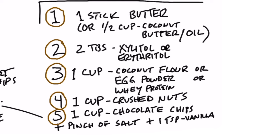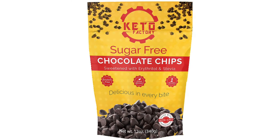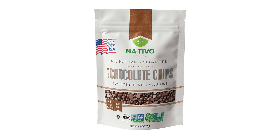The fourth ingredient is nuts. I like crushed pecans, but you can use crushed walnuts, peanuts, almonds, or whatever nut you prefer. Put a cup in a bag, use a rolling pin or a little hammer to crush them, then add them to the bowl. The fifth ingredient is one cup of chocolate chips — but read the ingredients. Good brands include Keto Factory (no hidden maltodextrin), People's Keto Company, Lily's semi-sweet baking chips, and Nativo, which uses unsweetened chocolate with allulose — a type of sugar very low on the glycemic index.